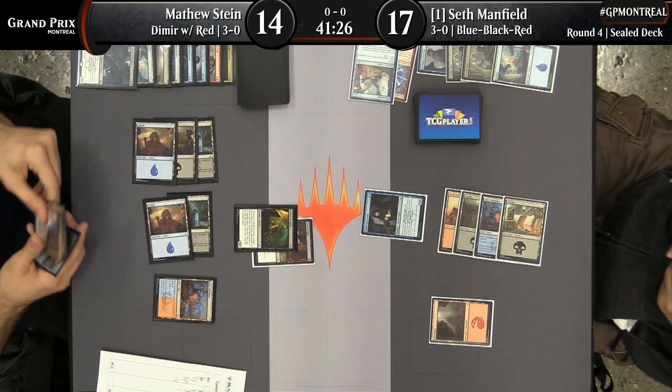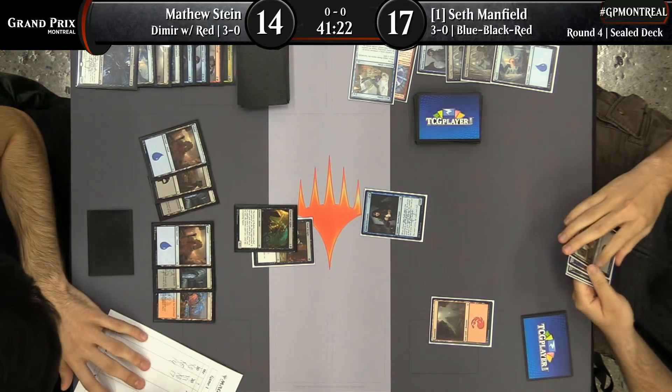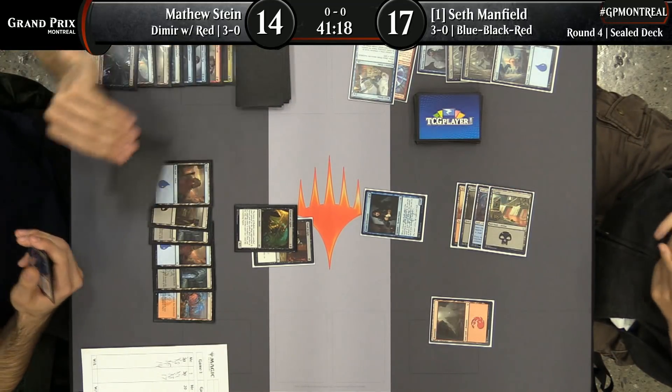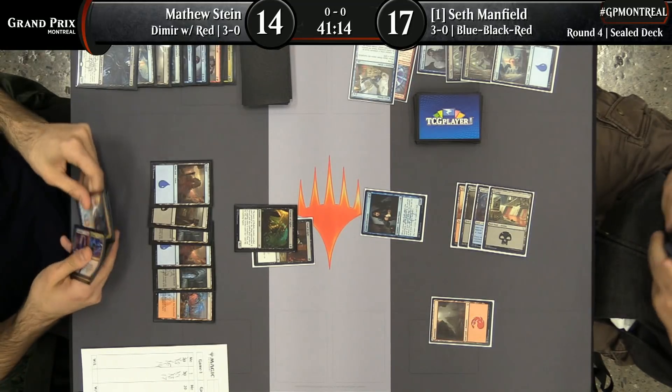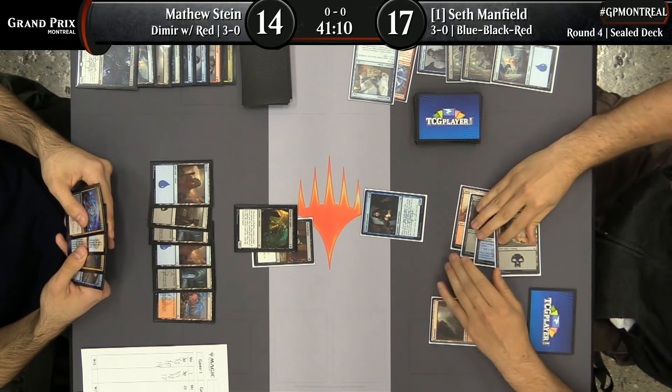Seth Manfield is going to use Deadweight's sort of hidden mode — you can play it on creatures that have more than two toughness to reduce the amount of damage you take each turn. But in this case, in combination with the Dimir Informant, it just neutralizes the Dowser of Lights. Matthew Stein went deep — I'm loving this.